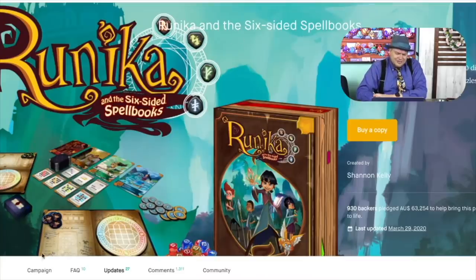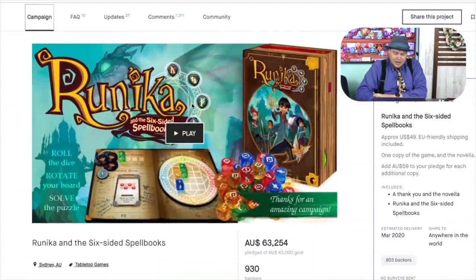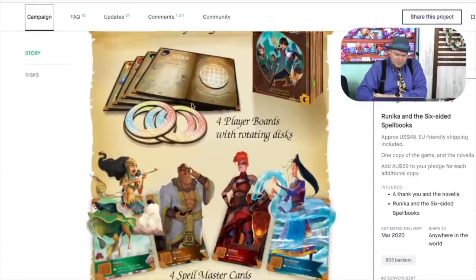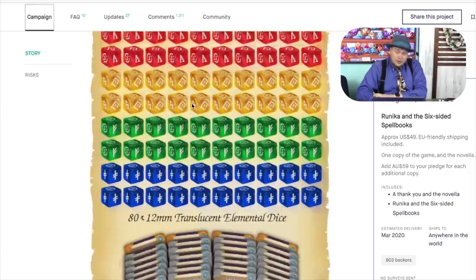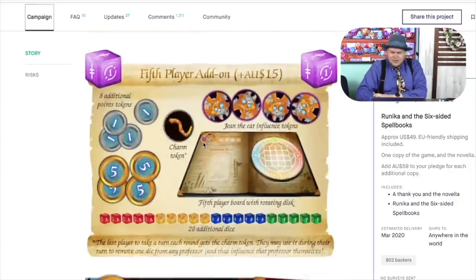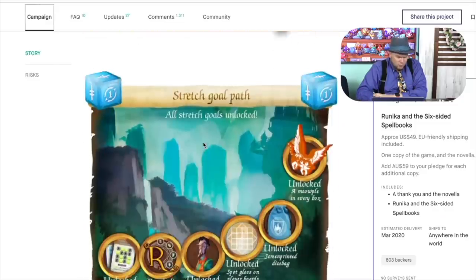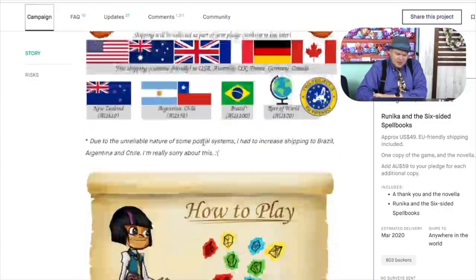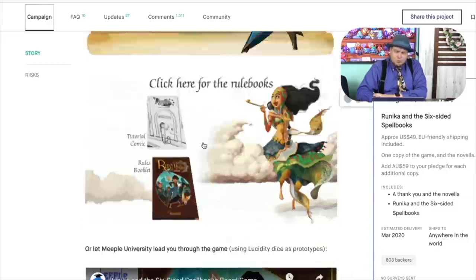Runica and the Six-Sided Spellbooks. This is a very pretty-looking game, and I don't think I ever reviewed it — someone else in the Dice Tower maybe did. Essentially it has these really gorgeous little dice and you're making patterns, which is not an uncommon thing. I think this one is okay. I've only played it once, and I must have passed it on to somebody else. I didn't hear a lot of people talking about it, but it is kind of a cute, pretty little game.